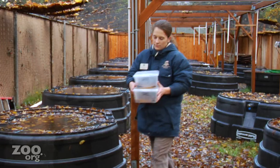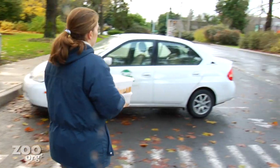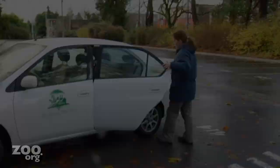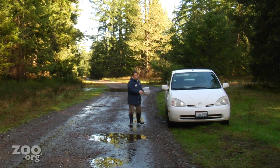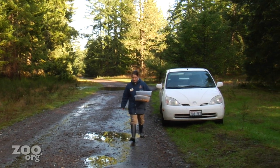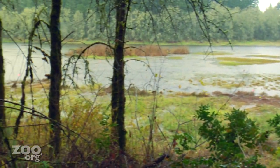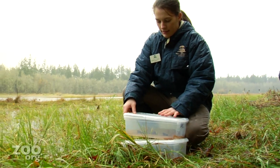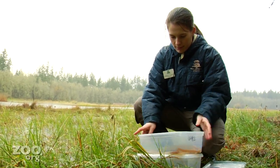And they are ready to go! Zookeeper Kimberly Cooper is about to release a group of Oregon spotted frogs onto the marshy banks of Daleman Lake near Tacoma. As these frogs are released back into the wild, the hope is they'll become the foundation for a new generation of Oregon spotted frogs.